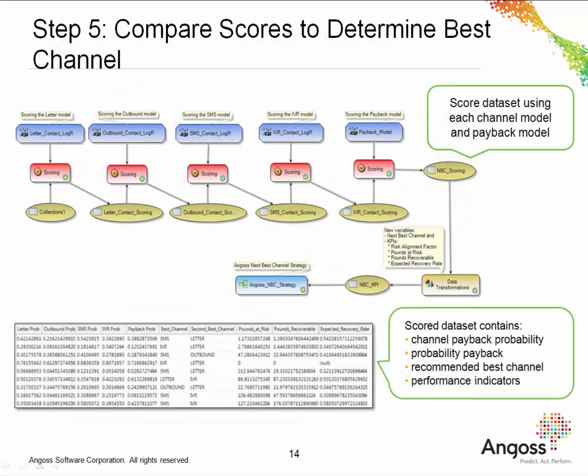Once we have built a model for each channel, the next step is to compare the scores of these models to determine the best channel for each customer. This workflow shows how we have scored each channel model and merged these scores together with those of the payback model. We've also created some new variables including next best channel, second best channel, and various key performance indicators. These key performance indicators include pounds at risk, pounds recoverable, and the expected recovery rate. All of these KPIs help us understand the risks of the business and how much money the business can expect to recover. The scored data set contains these generated fields including recommended channel, second best channel, probability of paying back, and the key performance indicators. We can see that the top record in this data set has a recommended channel of SMS and a likelihood of repayment of 0.39, which is 39%.